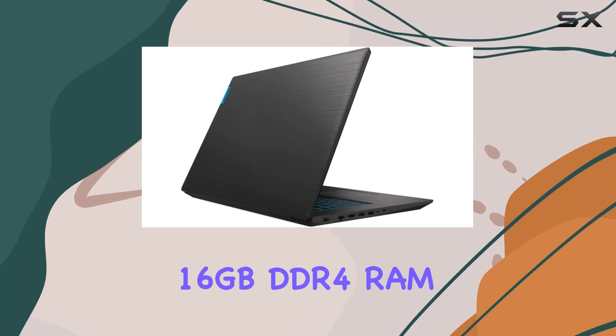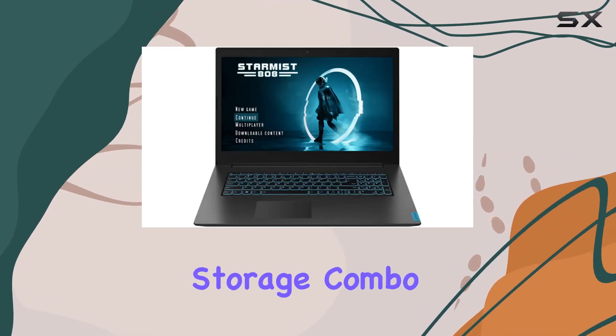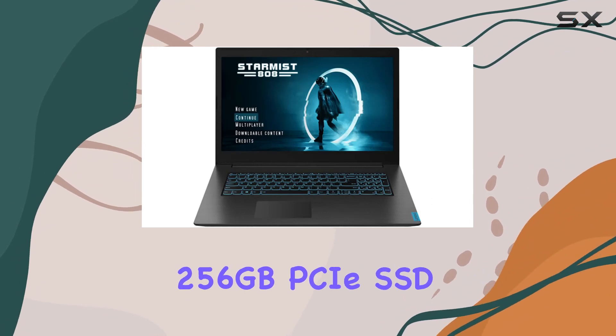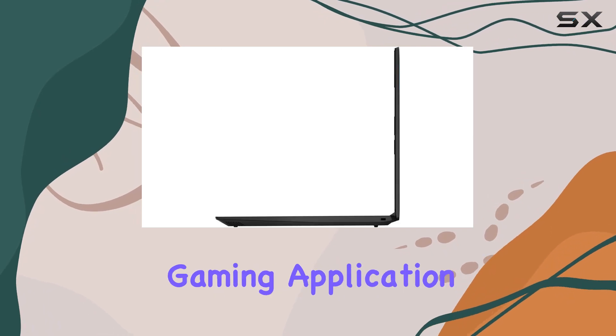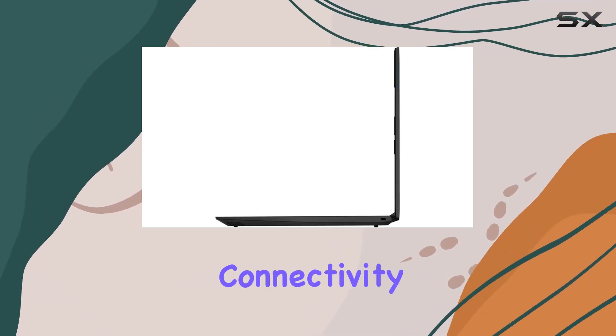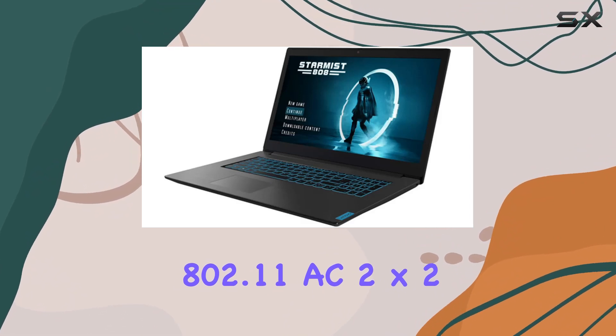The 16GB DDR4 RAM ensures seamless multitasking, while the dual storage combo of a 1TB HDD and 256GB PCIe SSD provides ample space for files and enhances gaming and application performance.